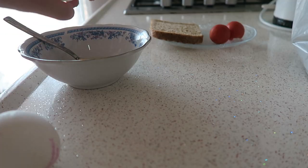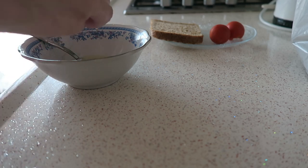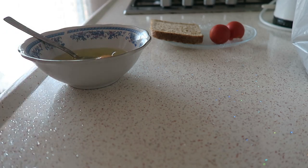I already had my breakfast, so I'll share that with you now. I had two eggs, a few cherry tomatoes, and one slice of bread — and of course my coffee, because I can't live without that.